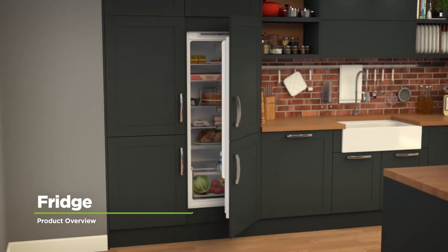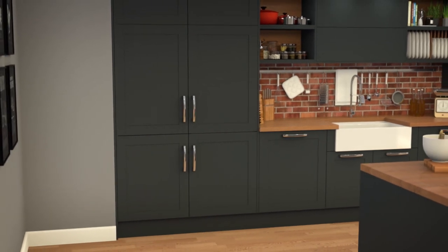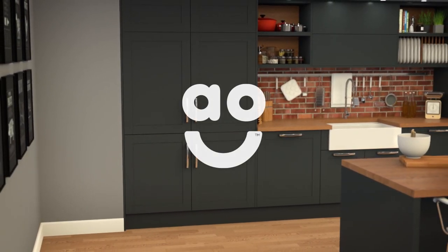This integrated larder fridge from Neff is perfect for holding all of the ingredients you need to make inspiring and delicious meals.